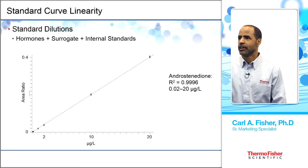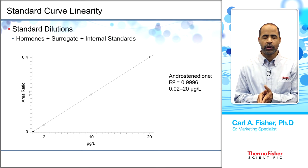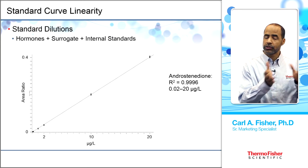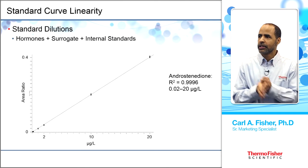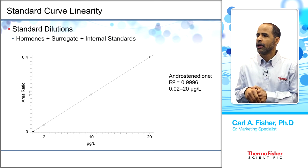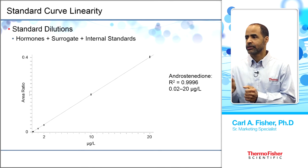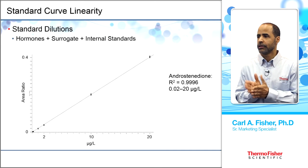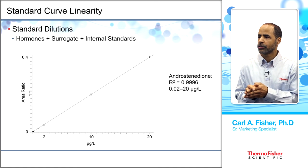For quantification, a series of dilutions of standards is prepared, adding hormones, the surrogate at the same concentration used in extraction, and internal standards at the same concentration — all serving as checks. The standard curve for androstenedione shows a nice linear line with an R² of 0.996, over a concentration range of 0.02 to 20 µg/L. All compounds showed similarly high R² values.